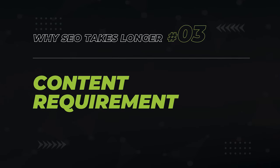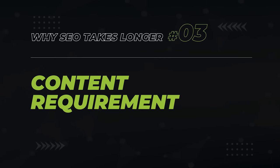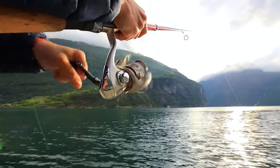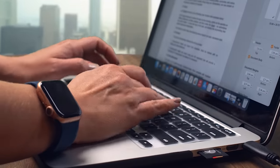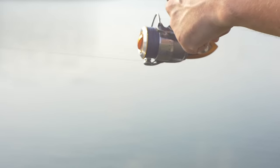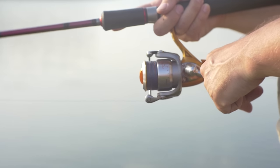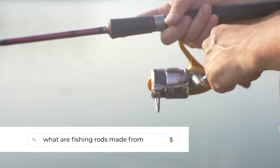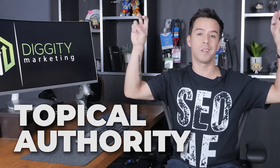Another reason it takes longer to get SEO results today is because of the amount of content required in today's Google environment. If you're trying to get to the top of Google for a topic like fishing, it's not enough to write a single article on fishing and hope you're going to do well. Even if it's the best article in the world on fishing, it's just not going to work. Google wants your website to answer multiple questions about fishing in multiple articles — things like how to get a fishing license, what fishing rods are made from. This concept is called topical authority.